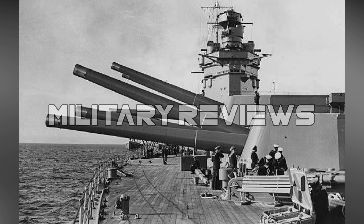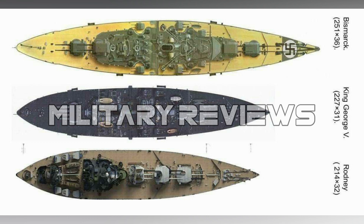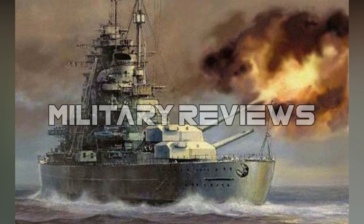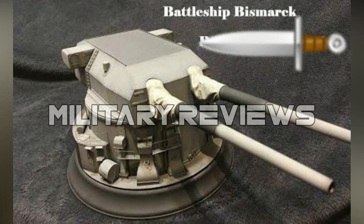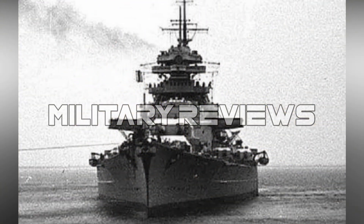Bismarck displaced 41,700 tonnes as built and 50,300 tonnes fully loaded, with an overall length of 251 meters (823 feet 6 inches), a beam of 36 meters (118 feet 1 inch), and a maximum draft of 9.9 meters (32 feet 6 inches). The battleship was Germany's largest warship and displaced more than any other European battleship, except for HMS Vanguard, which was commissioned after the war.